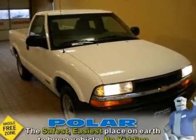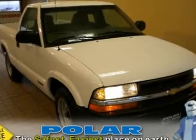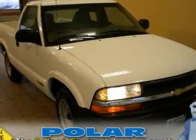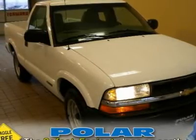You'll be hard-pressed to find a cleaner 2001 Chevrolet S10 than this all-around performance champ. This truck is as fresh an example as you'll find on the market and will still look as good as new for years to come.